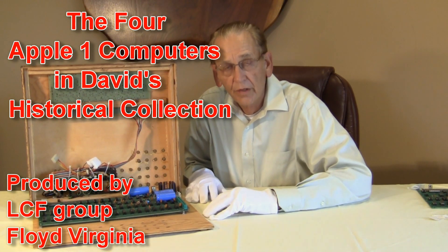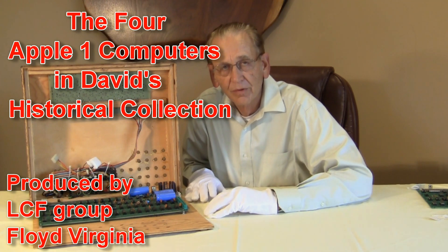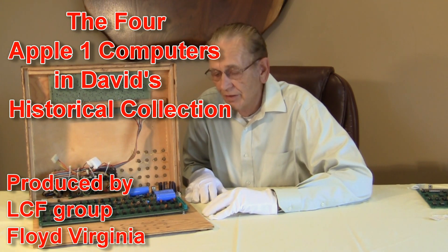We're going to talk a little bit about all four of the Apple One computers here at the Bugbook Computer Museum in Floyd, Virginia.